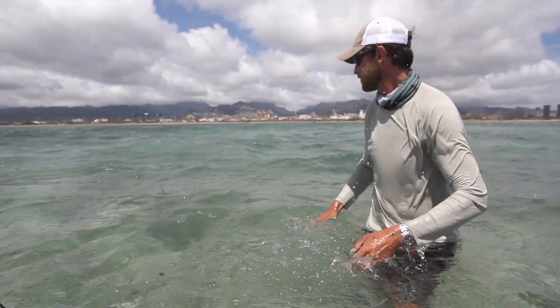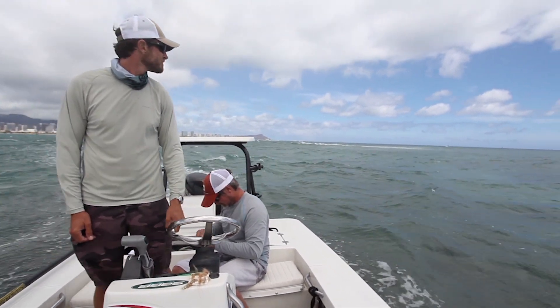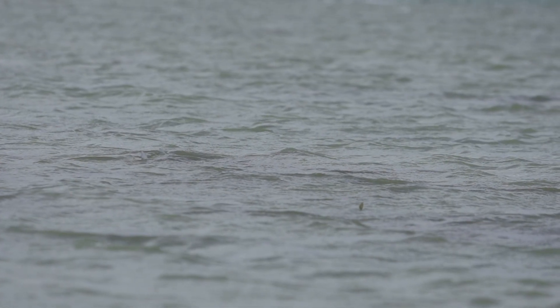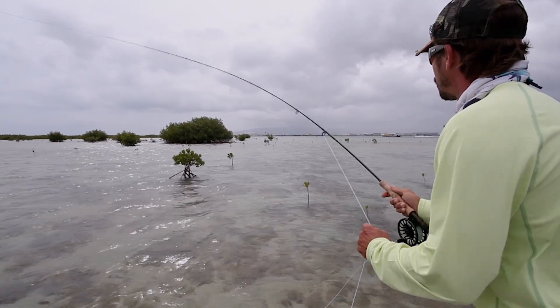While Mike and Colin continue their quest, their good buddy and colleague Kendrick is battling through high winds on foot, wading a flat on the other side of the island. While the windy conditions and low light make fishing very challenging, the elements also allow him to get incredibly close to tailing fish.